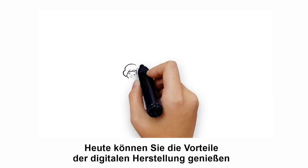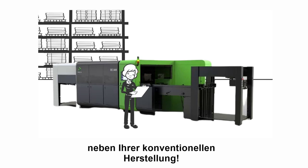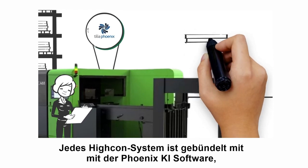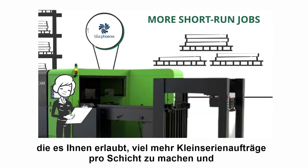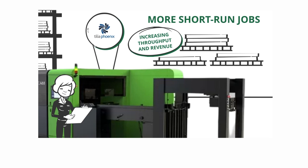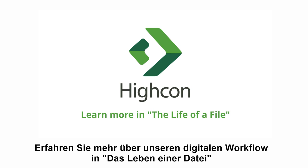Today, you can enjoy the benefits of digital manufacturing alongside your conventional manufacturing. Every Highcon system is bundled with Phoenix AI software, allowing you to process many more short-run jobs per shift, increasing total throughput and revenue. Learn more about our digital manufacturing workflow in the life of a file.